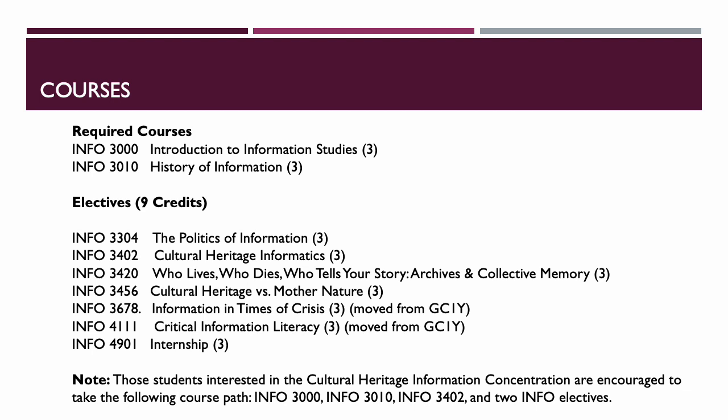For the Cultural Heritage Information concentration, we have suggestions on a pathway for students interested in pursuing that concentration, with some suggested classes they can follow.